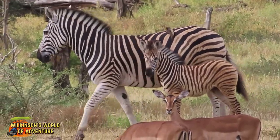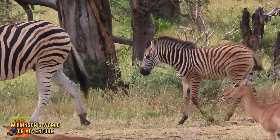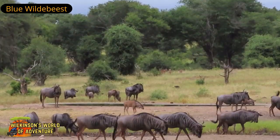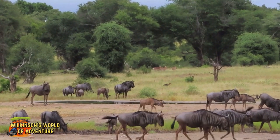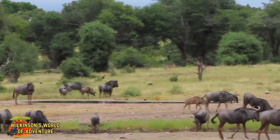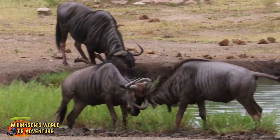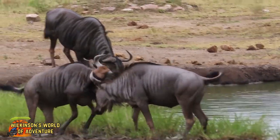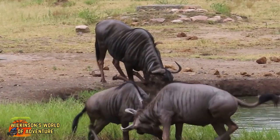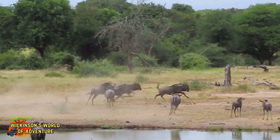Sitting at the Valfredent waterhole is always interesting, and you're guaranteed to see plenty of game gathering here. The wildebeest here seem to be rather skittish today.